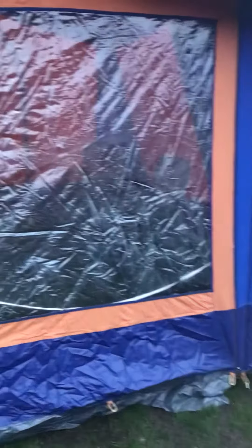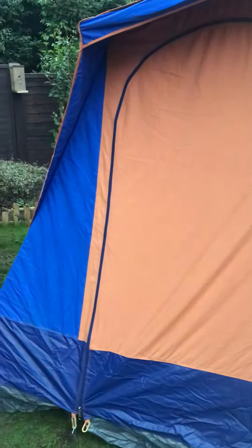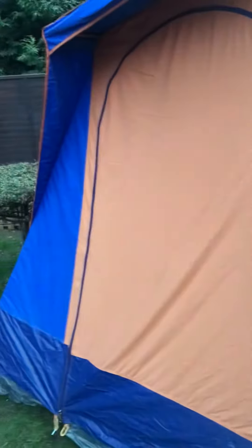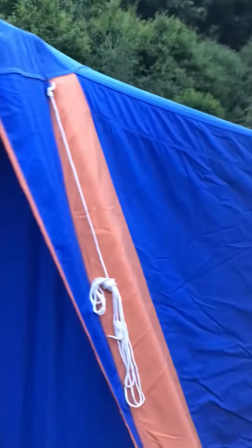Just decided to put the tent up — a retro tent after 30 odd years of being stored away dry stored. Decided to get it out today, put it up, give it a little bit of protection. It's not in bad condition considering how old it is.